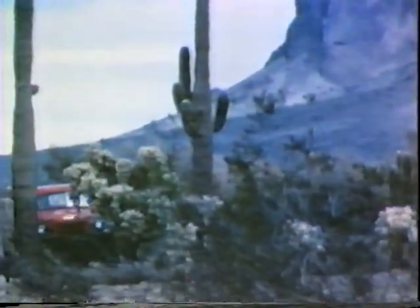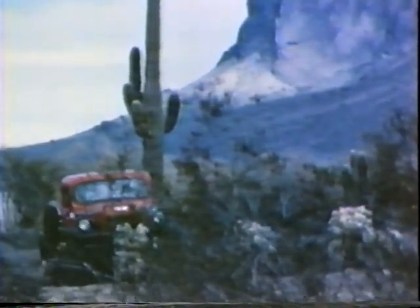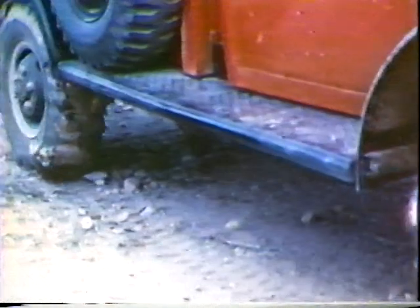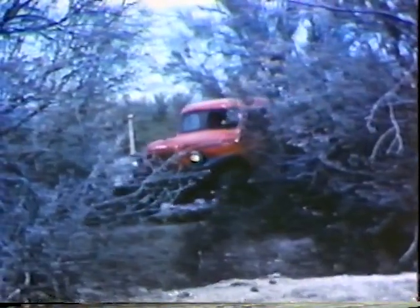Cactus, brush, and thorns are just something to get around or over with as little effort as possible. The men never bother about cactus thorns in the tires. They just keep right on going as if the thorns were not there — just as they do through the dry washes and arroyos.